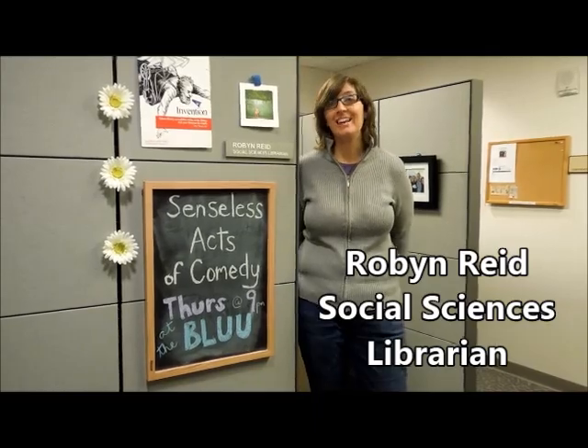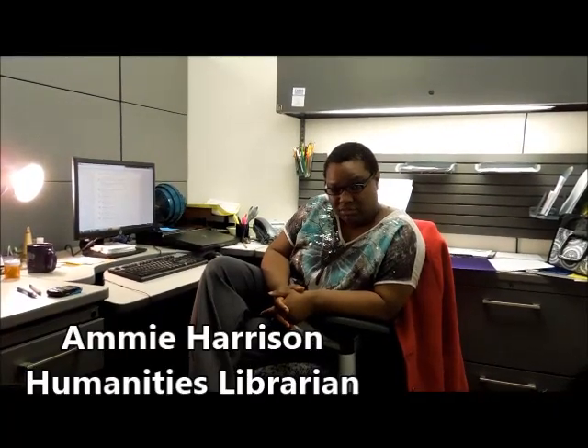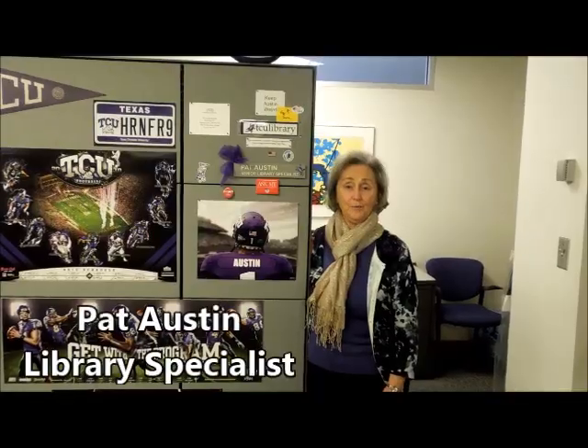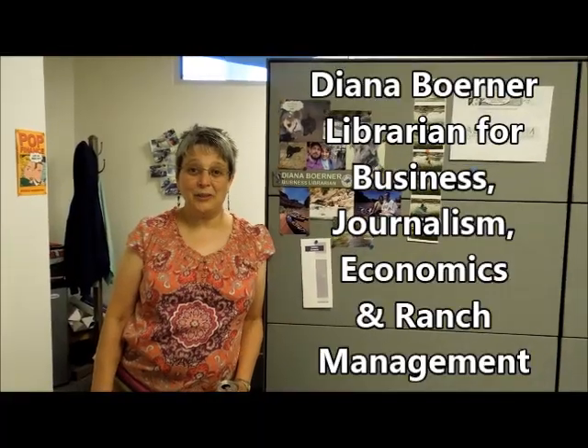Hey, senseless acts of comedy and fans. We heard you had some questions about TCU, and we thought that we, at the TCU Library, could help you answer those questions — cause that's how librarians roll.